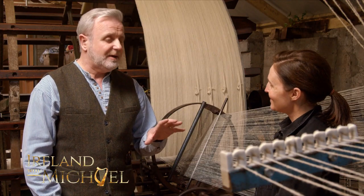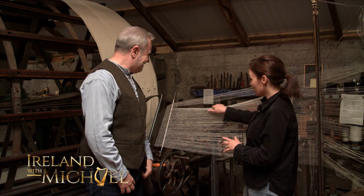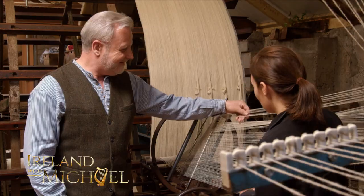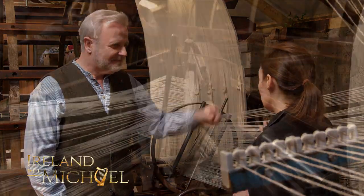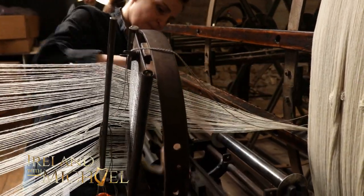So we talked about the colour — now talk about the wool. Our wool is actually beautiful Irish wool. We're one of the last mills in Ireland still working with fleece, collecting it directly from the farmer.